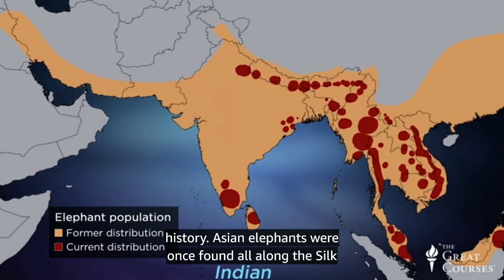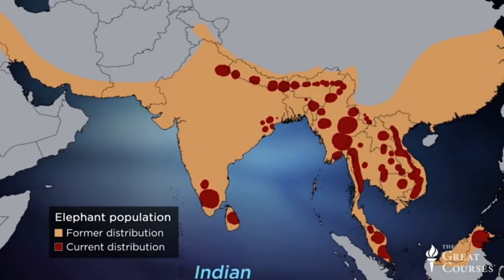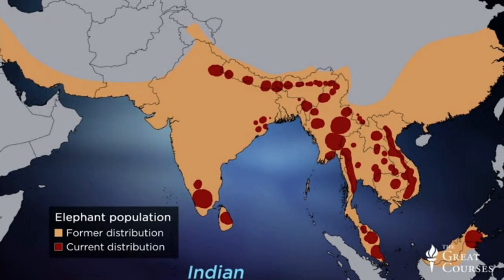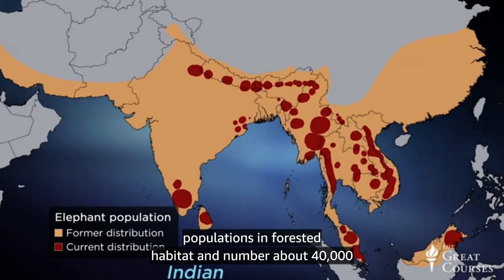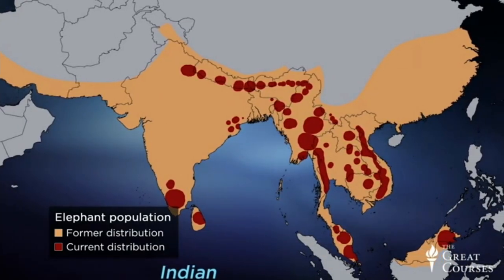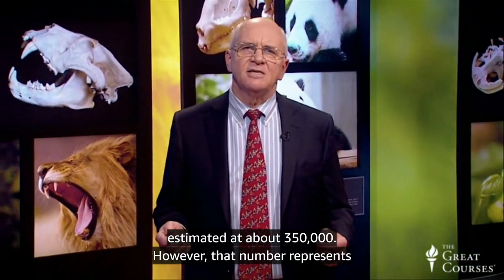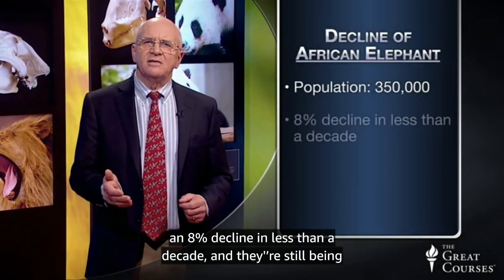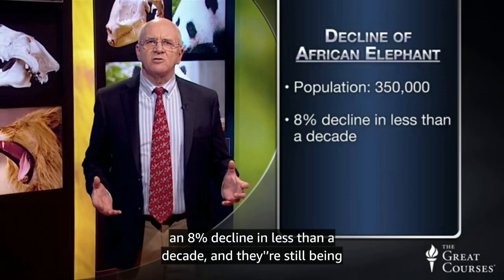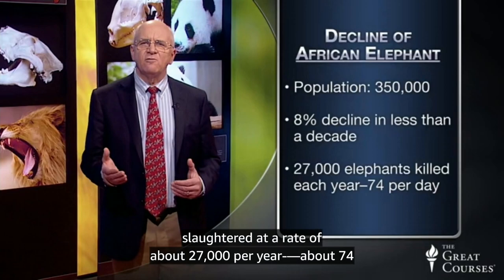Asian elephants were once found all along the Silk Road, from Southeast Asia and China through India to the Middle East. They're now found in patchy, highly fragmented populations in forested habitat, numbering only about 40,000 individuals — a decline of 50% over the past century or so. African elephants have a larger but more vulnerable population, estimated at about 350,000. However, that number represents an 8% decline in less than a decade.